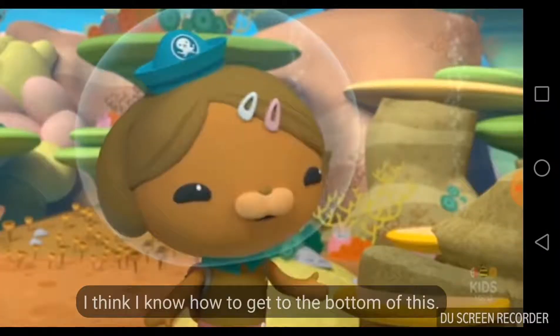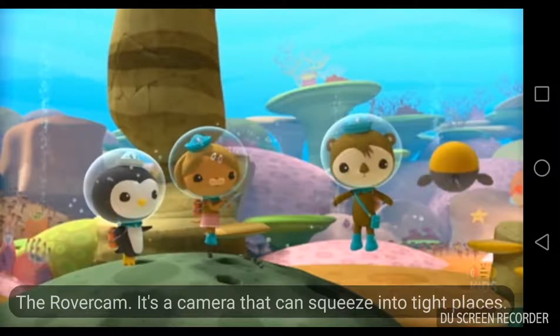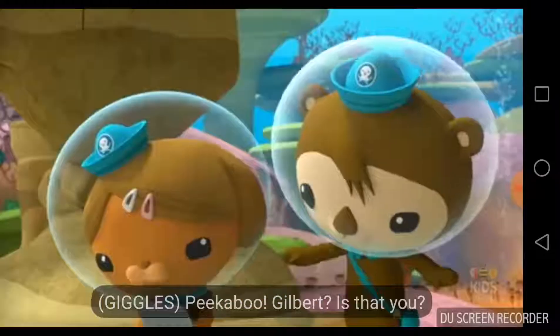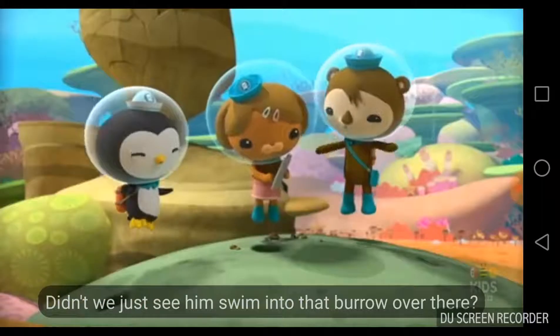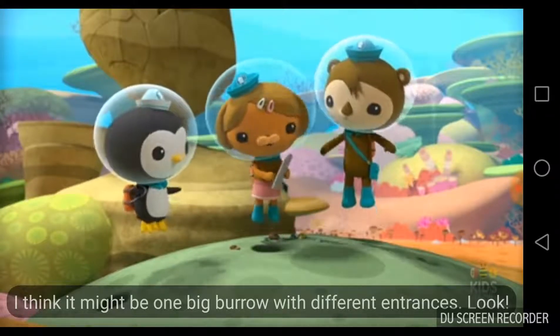I think I know how to get to the bottom of this — the rover cam! It's a camera that can squeeze into tight places. If there's anything in there, we'll see it on this screen. Peek-a-boo! Gilbert? Is that you? Didn't we just see him swim into that burrow over there? I think it might be one big burrow with different entrances.